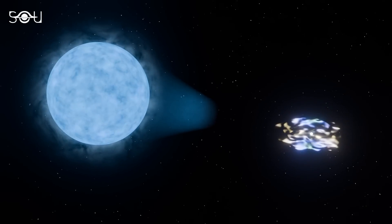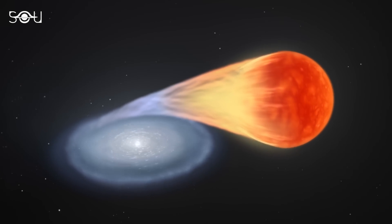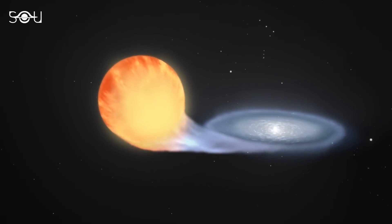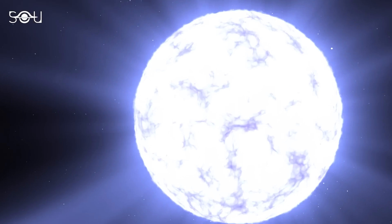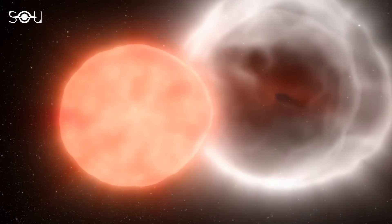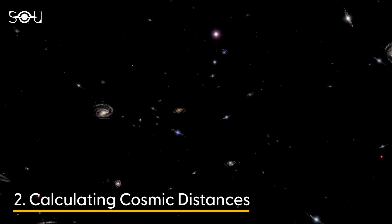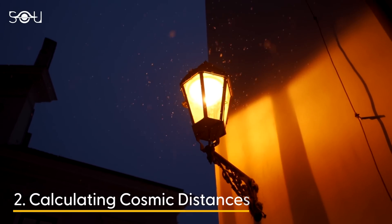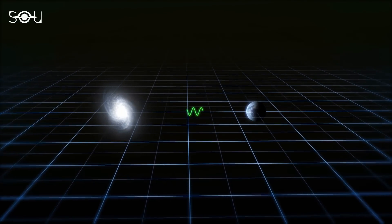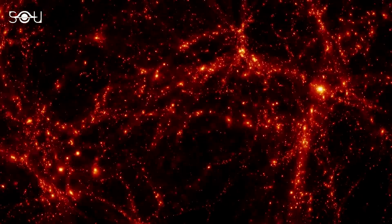Second, there's a special type of supernovae called type 1a supernovae. They occur in binary star systems when a white dwarf star accretes material from its companion star until it reaches a critical mass, triggering a runaway nuclear reaction and causing the white dwarf to explode. These supernovae have a consistent brightness, making them reliable standard candles. By measuring their brightness, astronomers can calculate vast cosmic distances — like using a known-sized light bulb to determine how far away a distant streetlight is. Observing these supernovae helps us trace the universe's expansion over time and gives us clues about dark energy, the mysterious force driving this expansion.